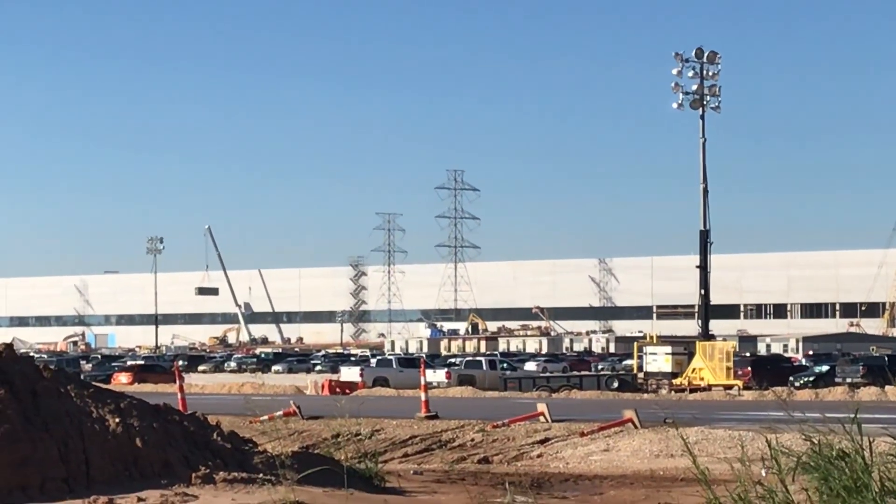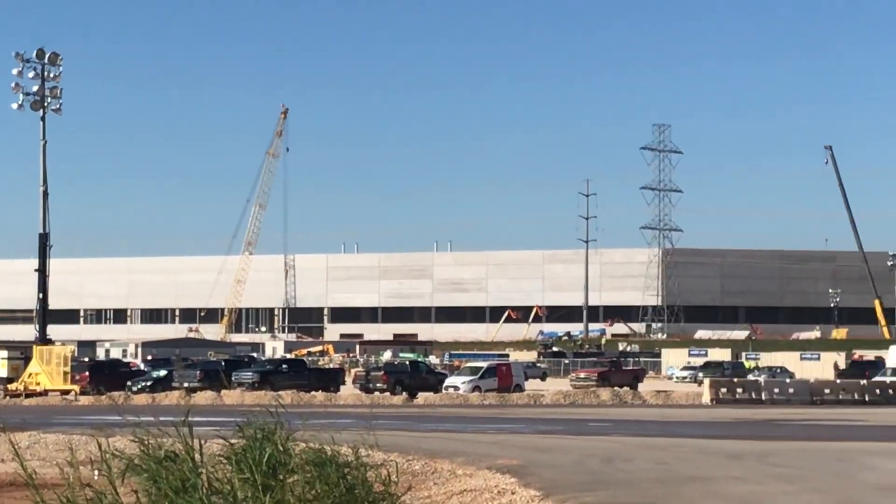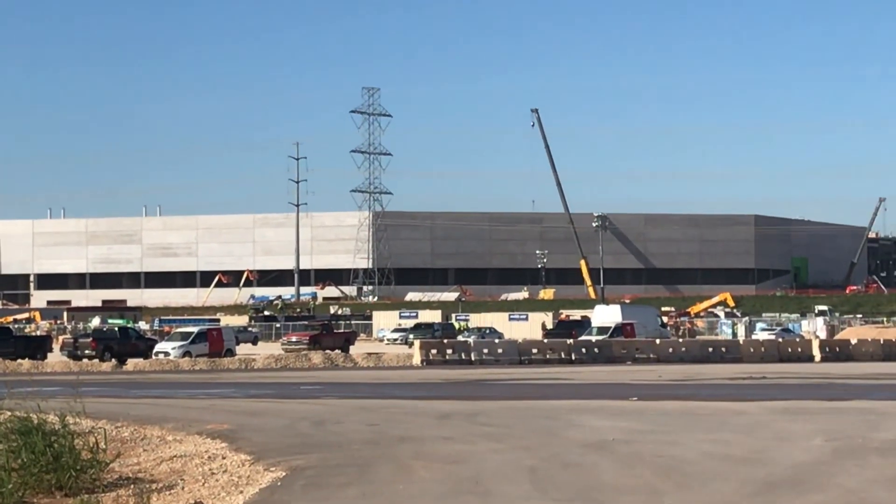Here we are in the new Tesla corporate headquarters, also called the Gigafactory. Massive new building here.